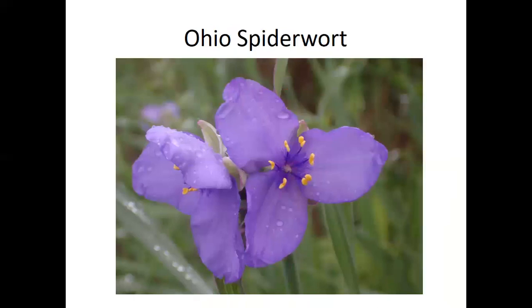Our last plant has the grossest names: Ohio spiderwort, also called widow's tears, snotweed, and cow slobbers. It got those names because the flowers turn to snot instead of drying and falling off. Other plants with similarly snotty sap use it as an insect deterrent — it gums up insect mouthparts. Linnaeus named it after two gardeners, the Tradescants, who were gardeners to King Charles I of England. They brought it to England, and today it's very common in English cottage gardens.